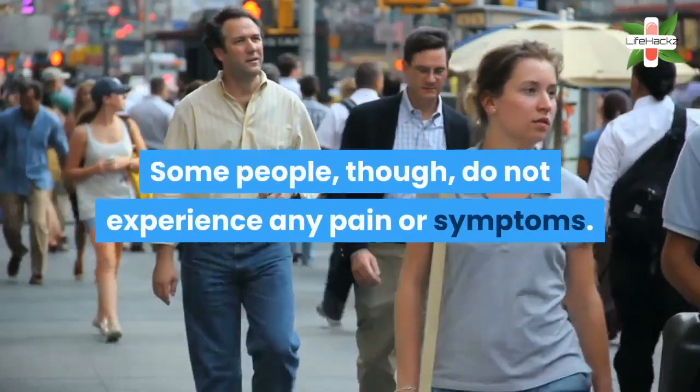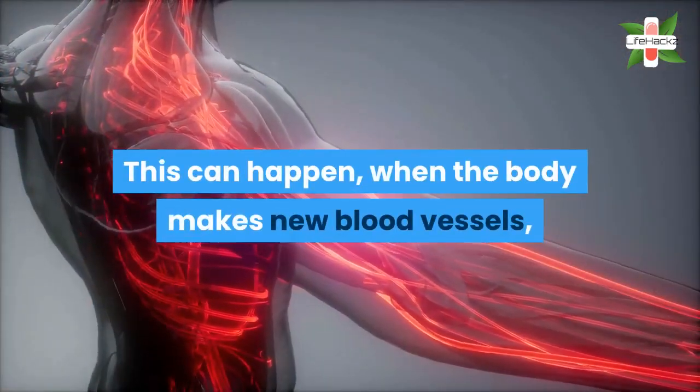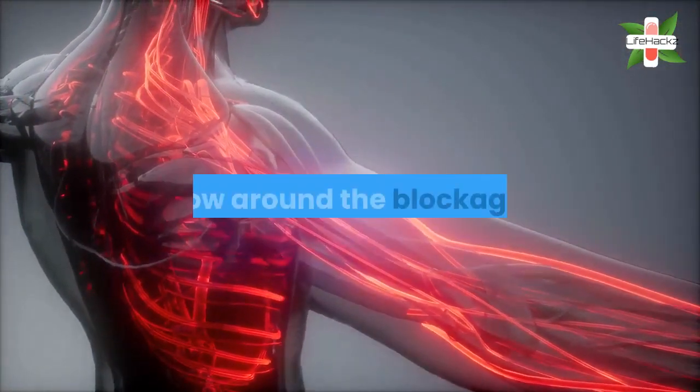Some people, though, do not experience any pain or symptoms. This can happen when the body makes new blood vessels grow around the blockages.